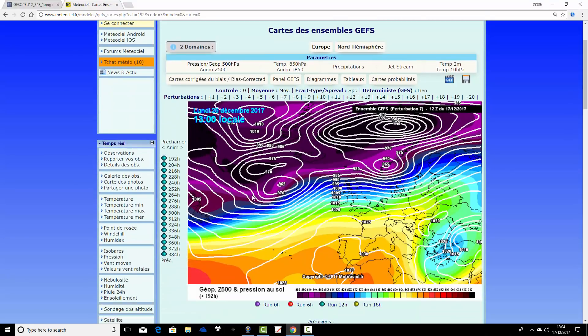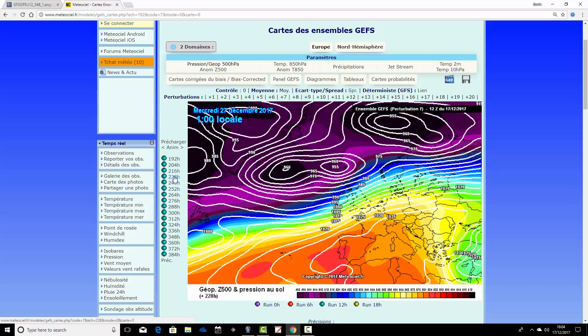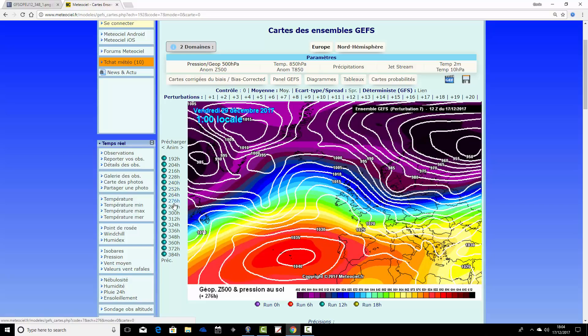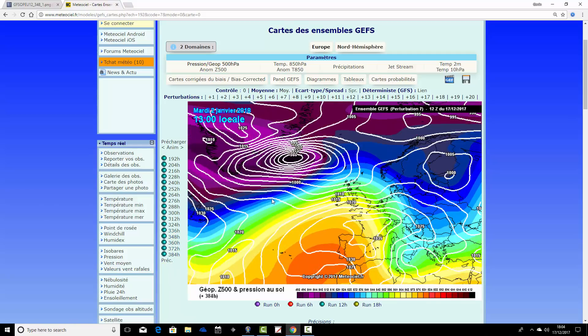Ensemble member number seven looks really quite nasty for Christmas Day, with gale force winds to the north and heavy rain coming through. The timings of these low pressures around Christmas are still a little up in the air. Through the post-Christmas period it stays very unsettled, with deep areas of low pressure and severe gales likely heading across the country. We finish on the 2nd of January wet and windy but quite mild.